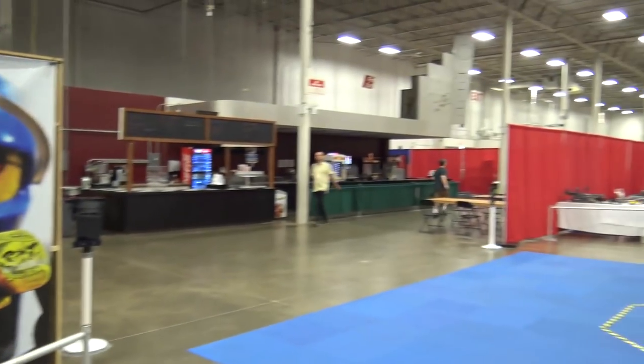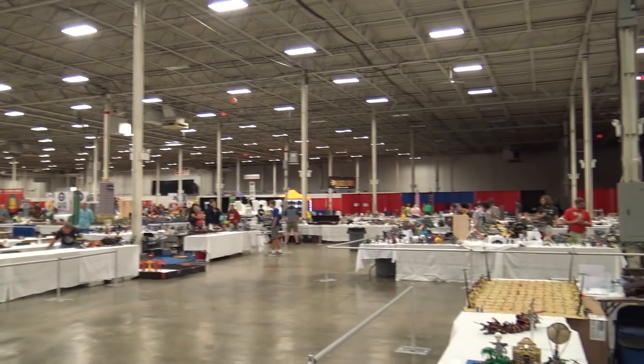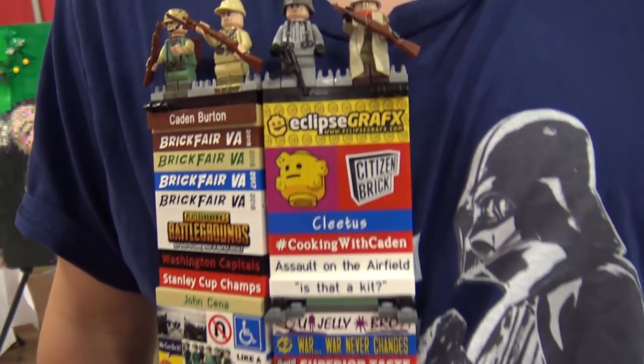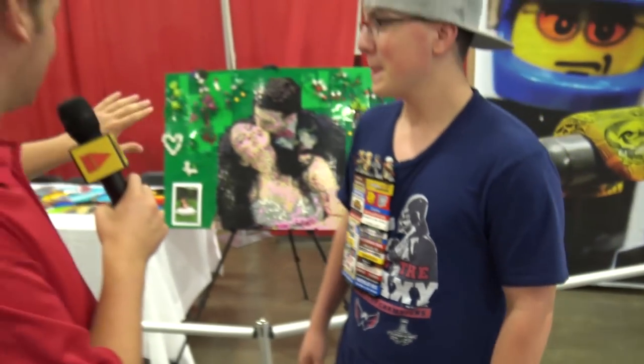Hey everyone, Joshua Hanlon here at Brick Fair Virginia 2018, joined by Caden. We're going to give you a tour of the whole convention floor. Caden introduces himself — he's been coming to Brick Fair Virginia for four years, building mainly Pacific World War II, Western Front, and island campaigns. Joshua also points out Caden's impressive brick badge, featuring six magnets and hinges.